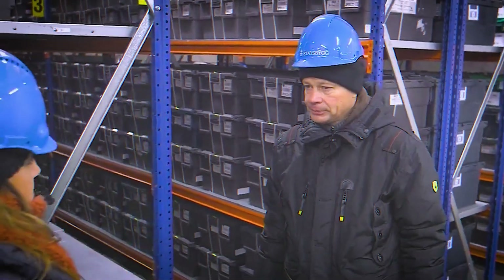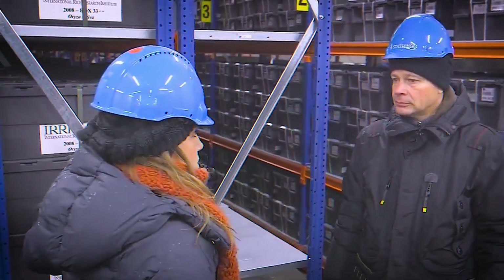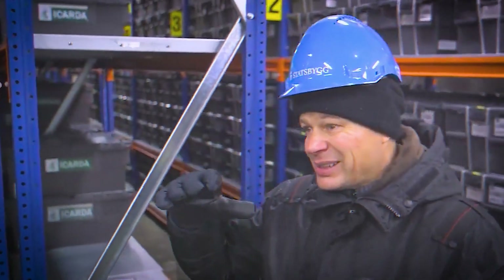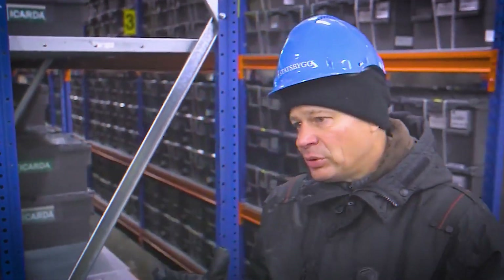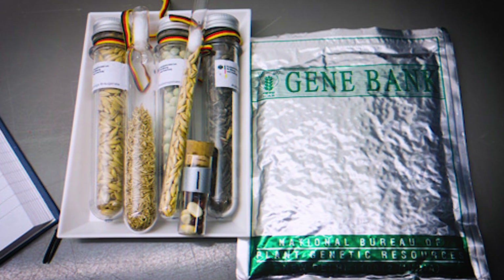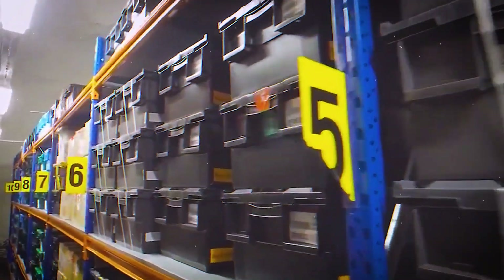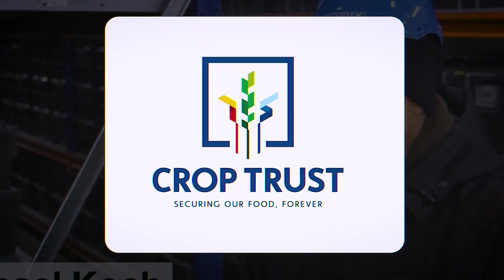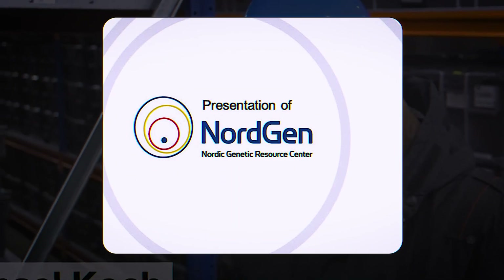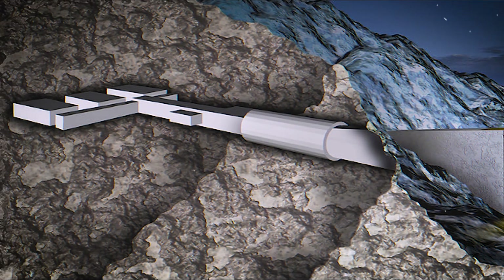In the event of a cataclysmic occurrence, the temperature would preserve these seeds — going up to only minus 8 or minus 7 degrees after a few years. The seeds are packaged carefully in special foil bags to keep them safe for a long time. This vault is managed by the Norwegian government in collaboration with the Global Crop Diversity Trust and the Nordic Genetic Resource Center, highlighting an international effort to preserve the world's crop diversity.